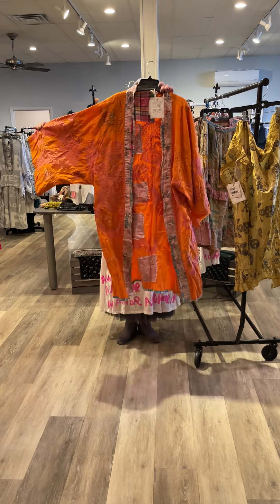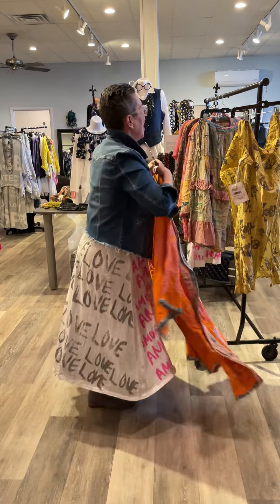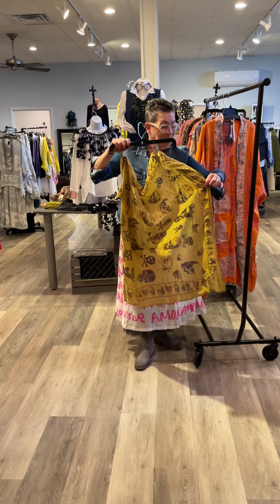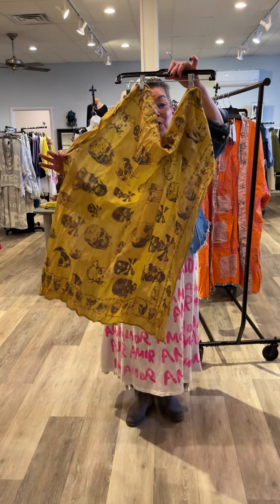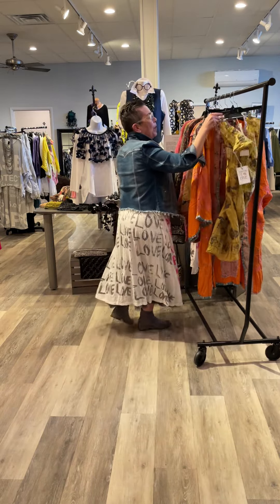These sold so fast, so if you've been coveting this and can't find it — in addition to being hard to find, this scarf was not given to all stores. We were lucky enough to get a few, so if you love this, jump online. I will not keep you any longer.